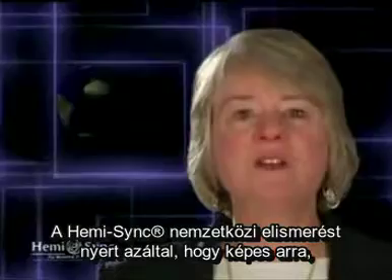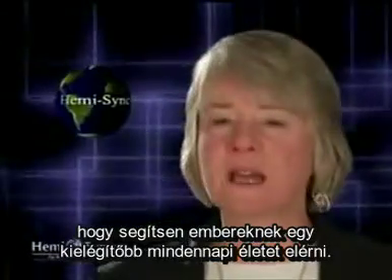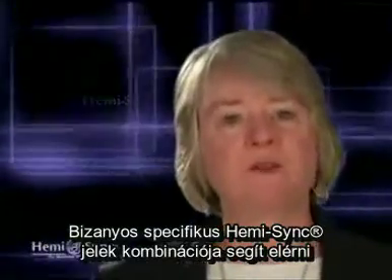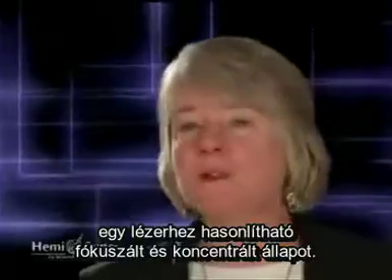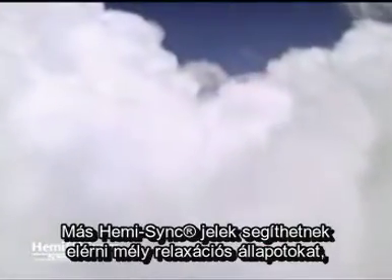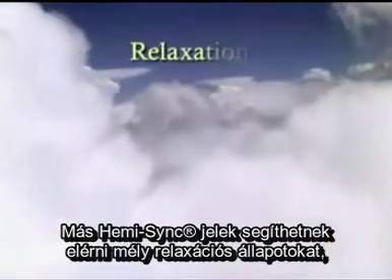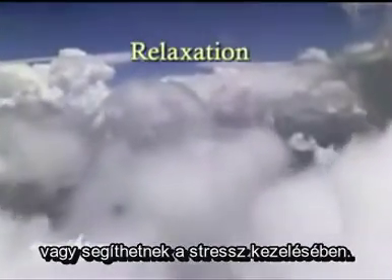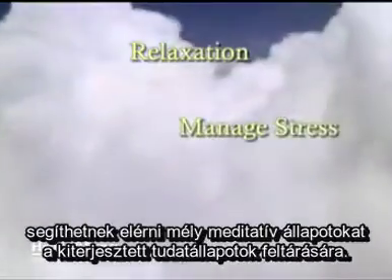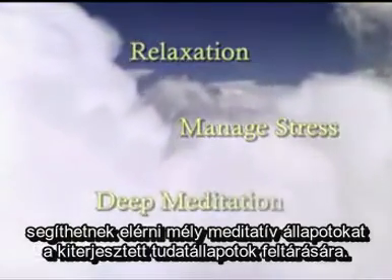HemiSync has achieved international acclaim for its ability to help people achieve a more satisfying life. Specific combinations of HemiSync signals can help individuals achieve laser-like focus and concentration. Different HemiSync signals may be used to facilitate profound relaxation or to help you manage stress. Other HemiSync mixes may be employed to promote deep meditative states for exploring expanded states of awareness.